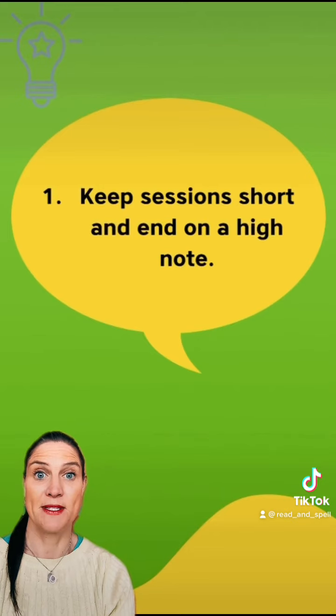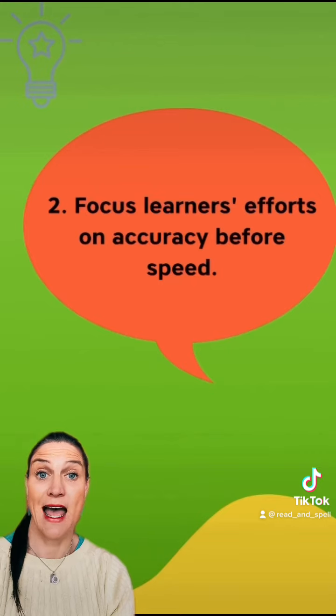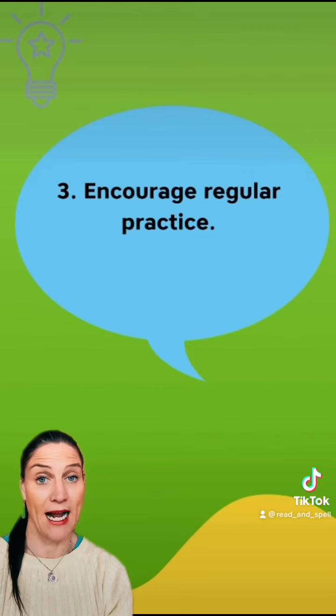Here are some tips. Keep sessions short and end on a high note. Focus learners' efforts on accuracy before speed. Encourage regular practice.